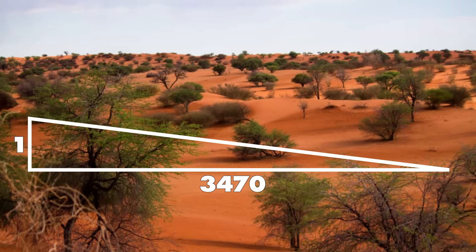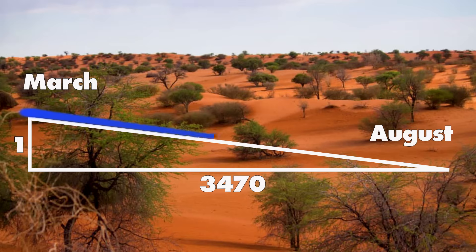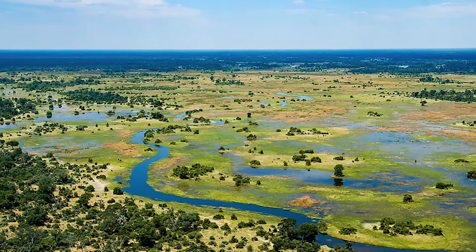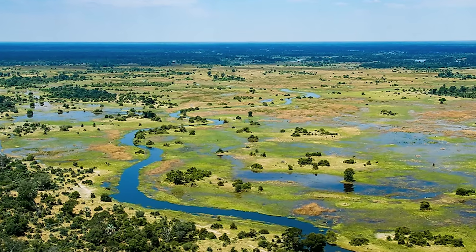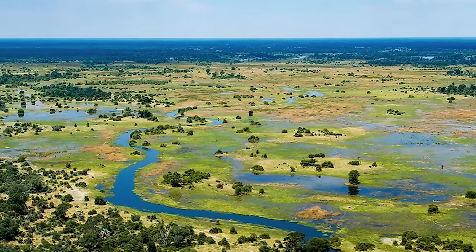The gradient of the surface is so low that newly arriving water can take up to four months until it reaches the southern boundary. The low velocity flow has created a dense permanent marshland in the center of the delta, with many water holes, canals and lagoons scattered around it.